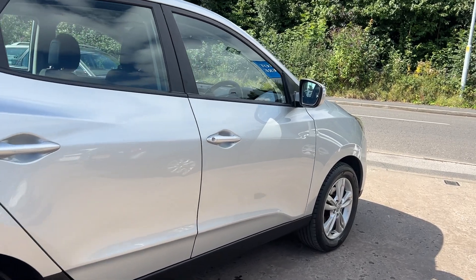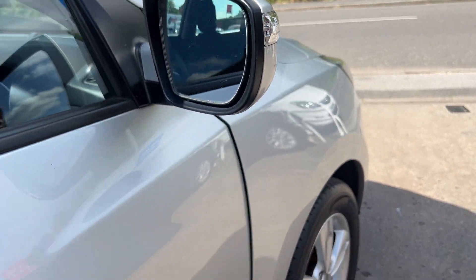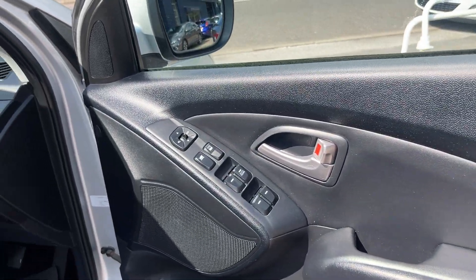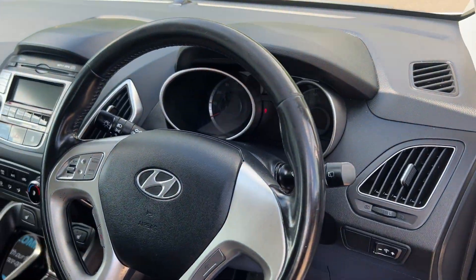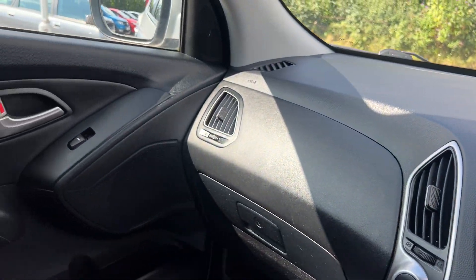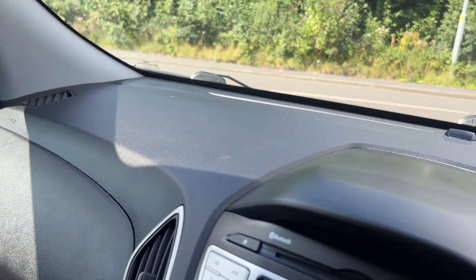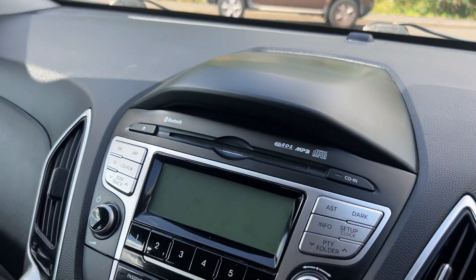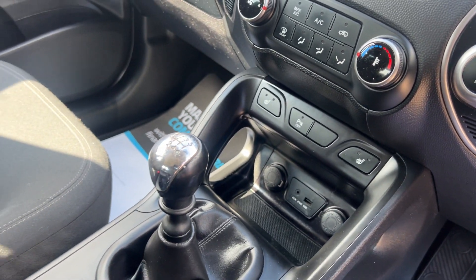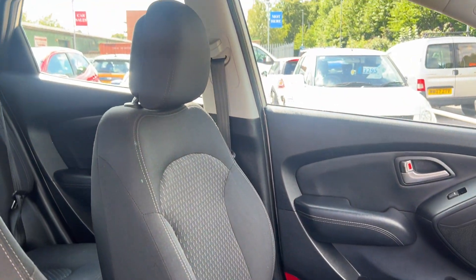I'll show you inside. Inside the car: electric windows and mirrors here, radio controls on the steering wheel, radio CD, air conditioning, heated seats, auxiliary USB port, six speed, and cloth seats in grey.